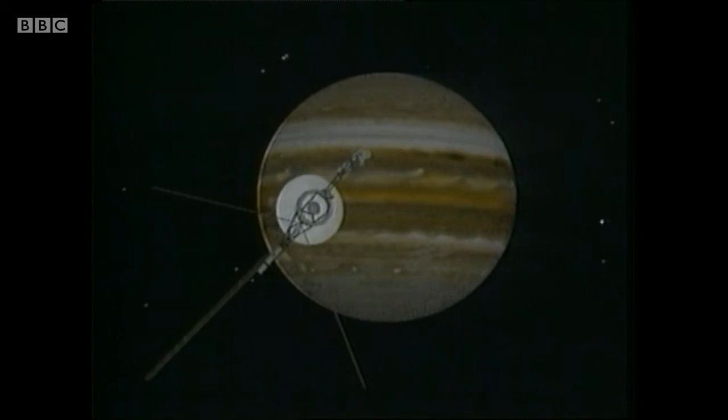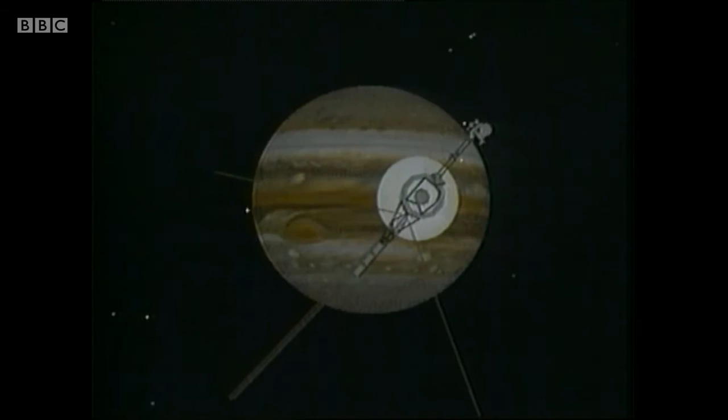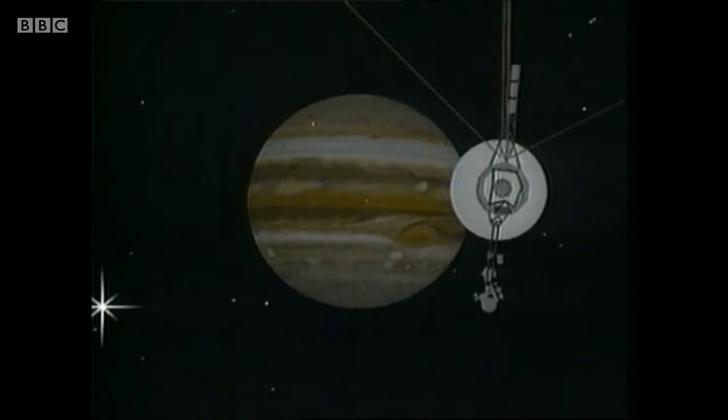So far, six spacecraft have been past Jupiter. In the 1970s we had the two Pioneers and then the magnificent Voyagers. Voyager 1 swooped by Jupiter at a distance of only 200,000 miles and sent back superb pictures of the planet. It also surveyed the satellite system.